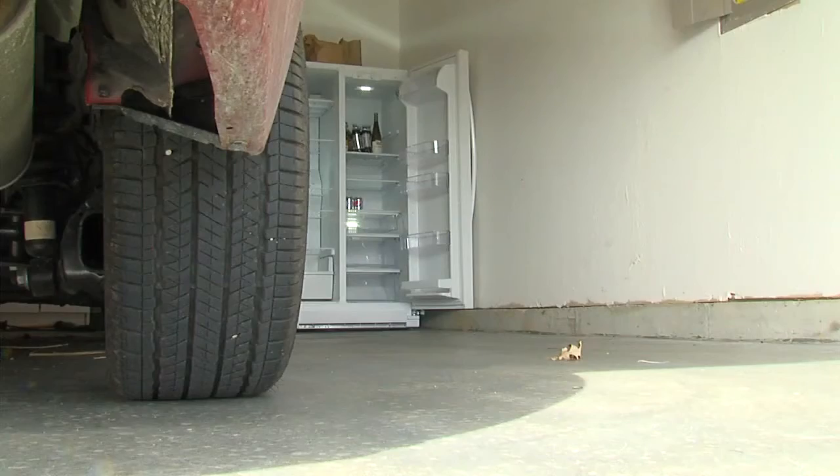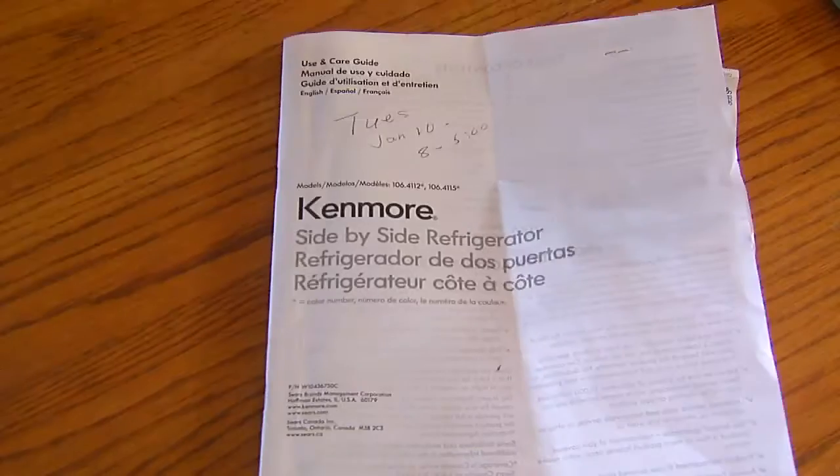But the repairman said, sorry, you'll have to pay. They said there is a part available that we will order for you — it's around 50 some odd dollars — but we won't pay for it. You'll have to pay for it and you'll have to have someone install that. Over $200 to fix a fridge that's within its one-year warranty.